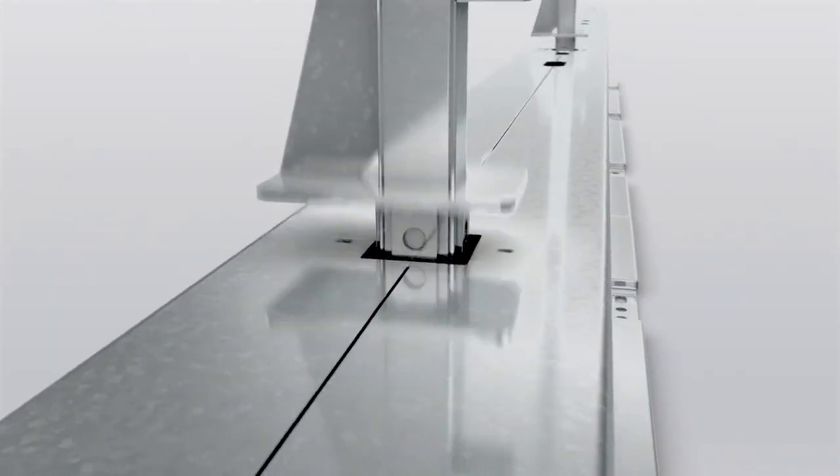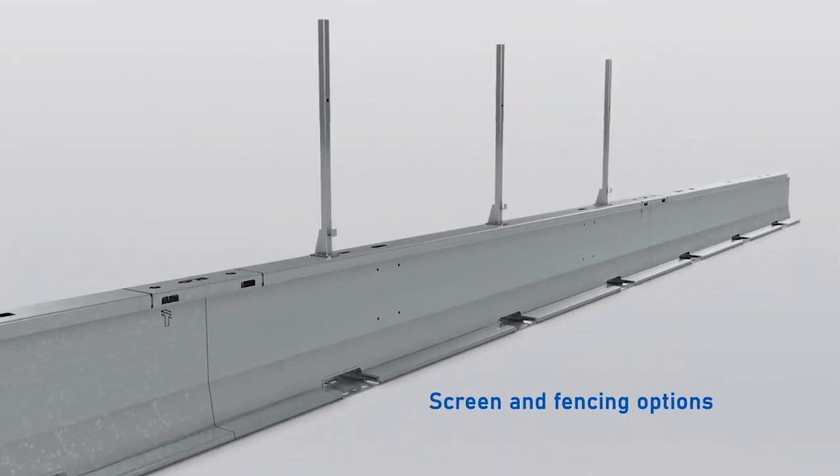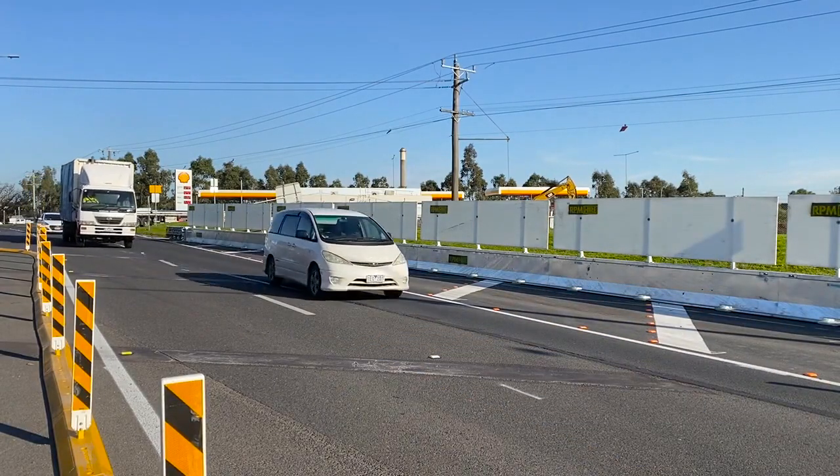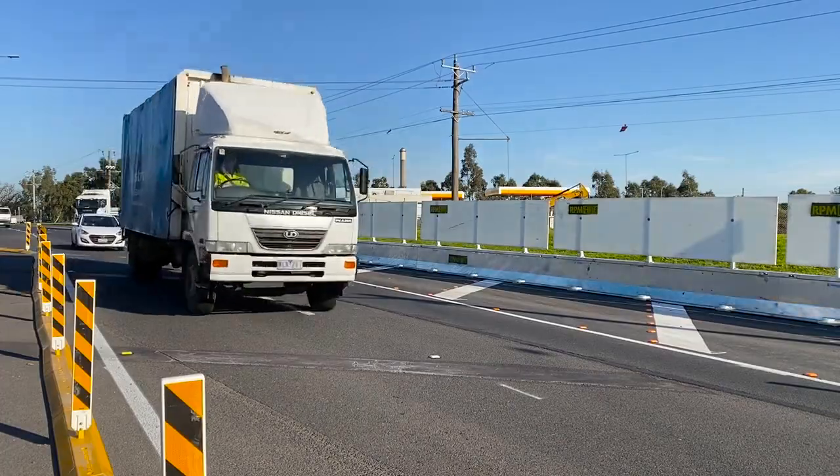We've put a lot of thought into the anti-gorge screens that attach to the barrier. We've gone with a really high quality sealed edge around the poly pan and we've removed any noise vibrations from the gorge screen attachment to the barrier, meaning that you're not going to have residents complaining about noise when a truck drives past.